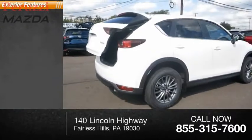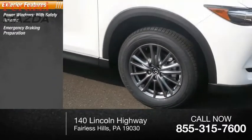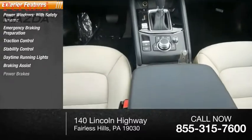Here are some of this vehicle's great options: power windows with safety reverse, emergency braking preparation, traction control, stability control, daytime running lights, braking assist, and power brakes.